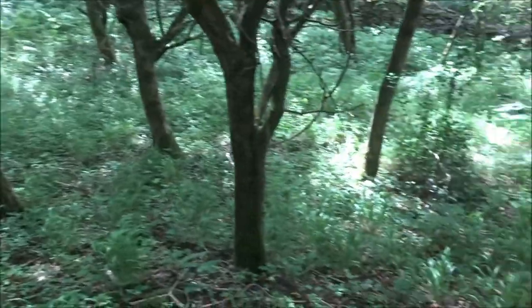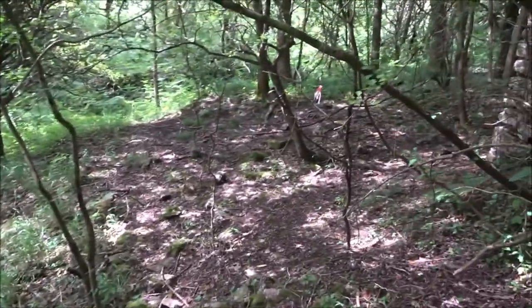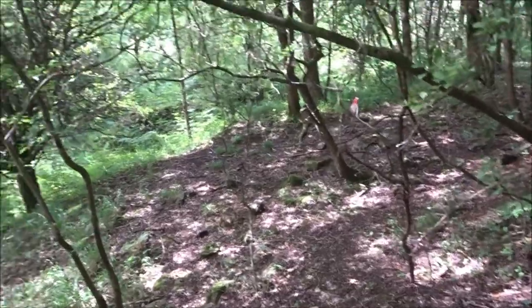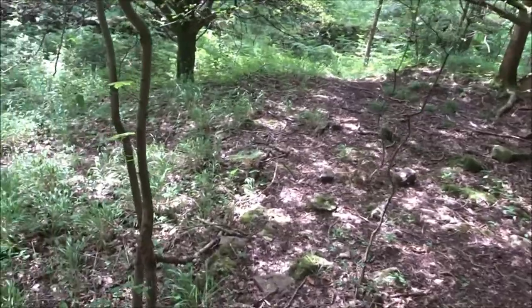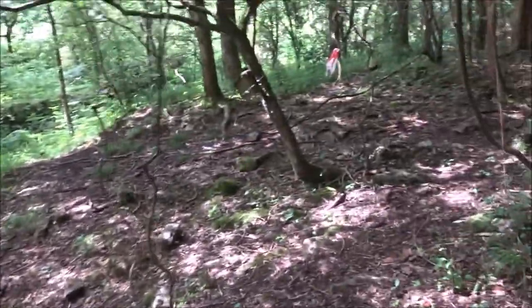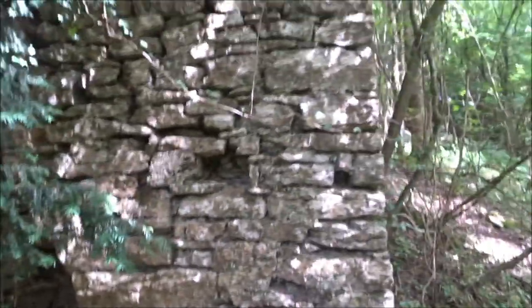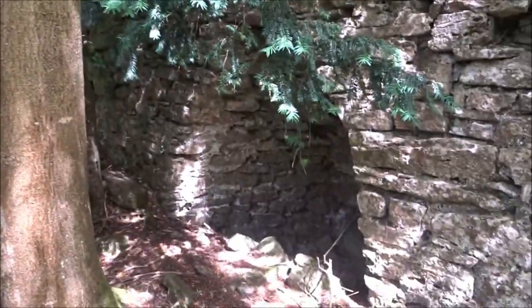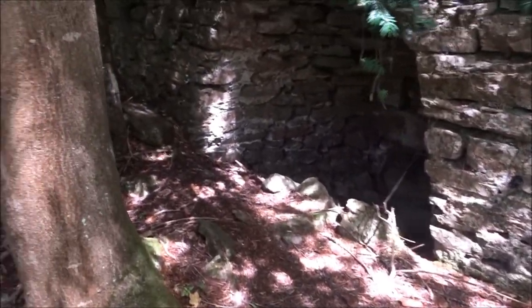What you've got to remember is that these trees probably weren't here. This would have all been cleared. This would have been a very busy area. The miners wouldn't have been having to negotiate all these little trees. The whole of this area would have been extremely busy. And this is probably just a good one that's remaining, really.